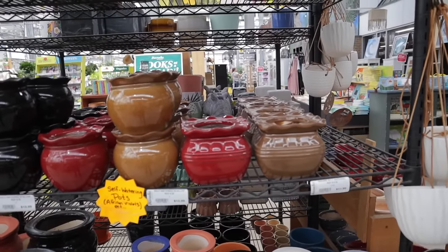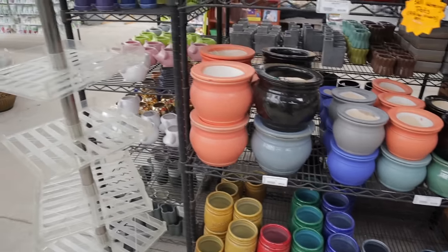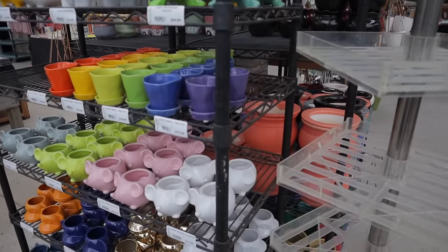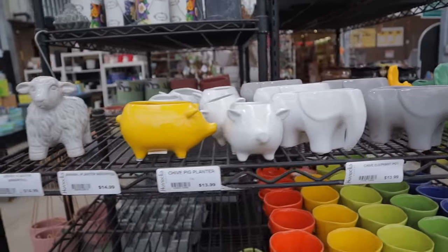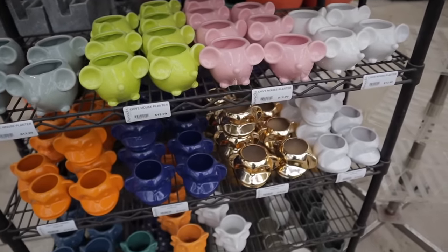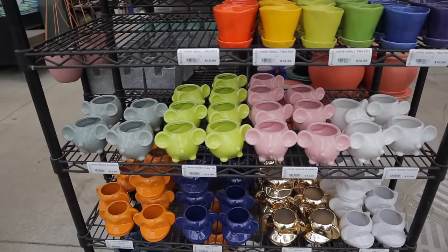Those little ones that say mason on there are neat — $6.99. I love the Triceratops one, $24.99. Some cute little elephants, a sheep, pigs, little mice, monkeys, little fox — and they're all like $13.99 or $15.99.